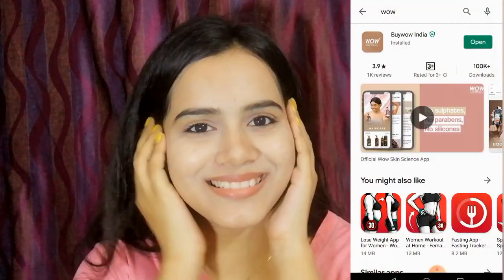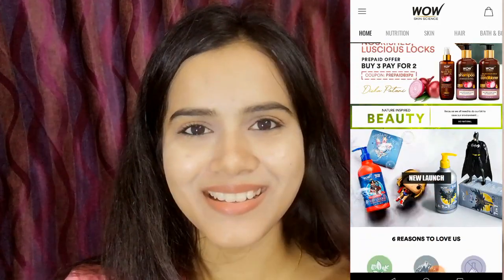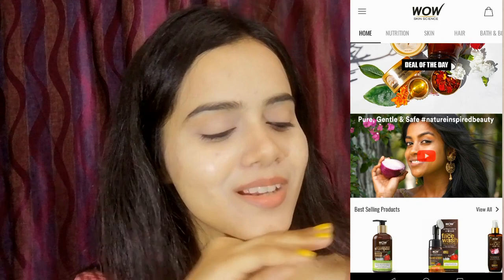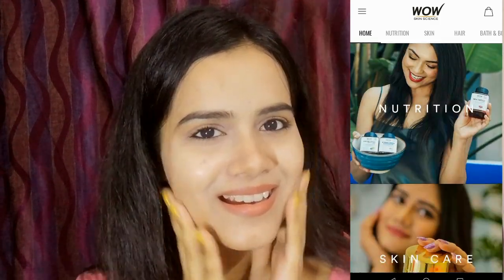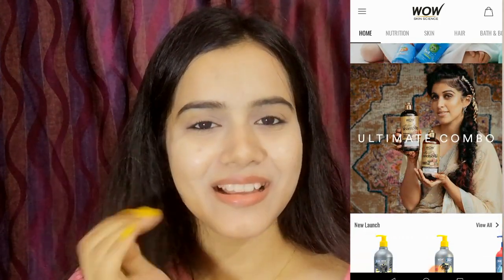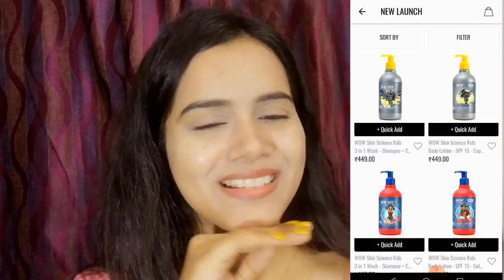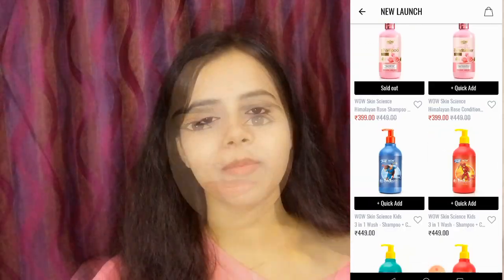They have recently launched their app which you can install from the Google Play Store. Shopping from their app is very easy and hassle free. There are various categories like skin care, hair care, and combo kits, so product selection becomes easier. Deliveries are also fast. In fact, if you purchase from the app you will get a number of discounts and offers too. The app download link is also provided in the description box.